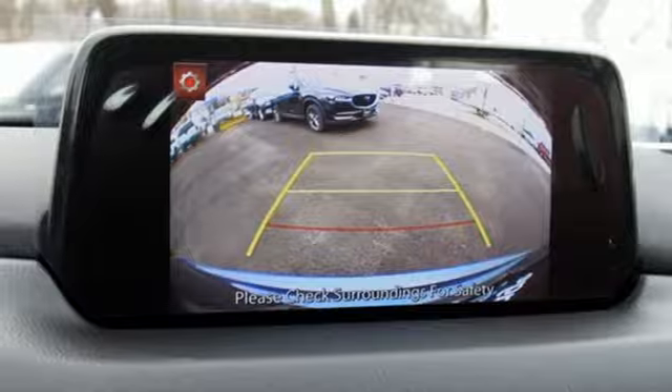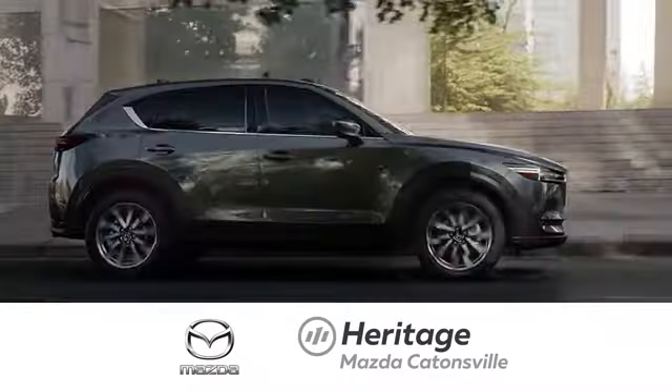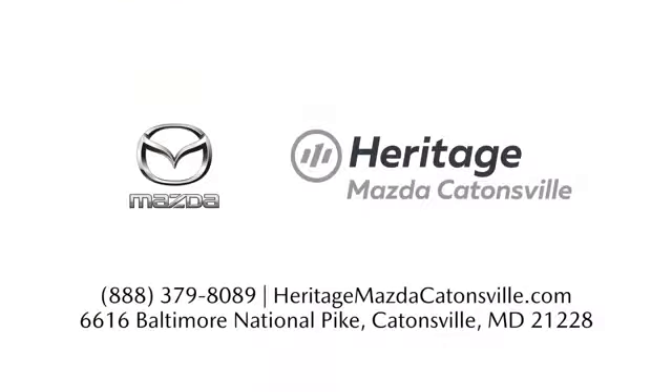Experience it for yourself today. Experience exceptional customer service and shop our extensive inventory of brand new Mazda models at Heritage Mazda Catonsville.